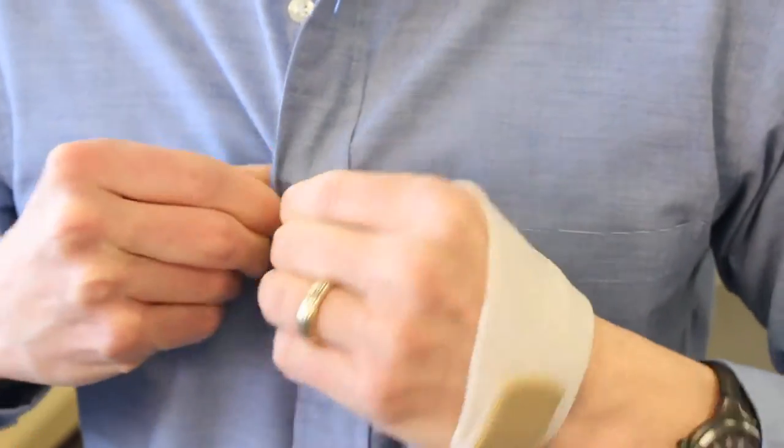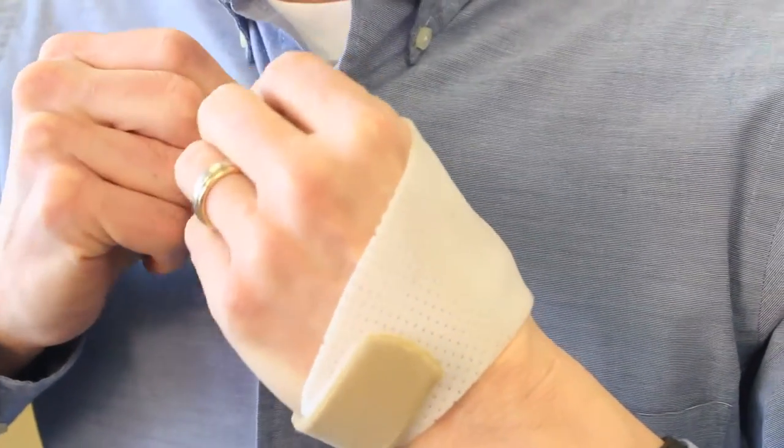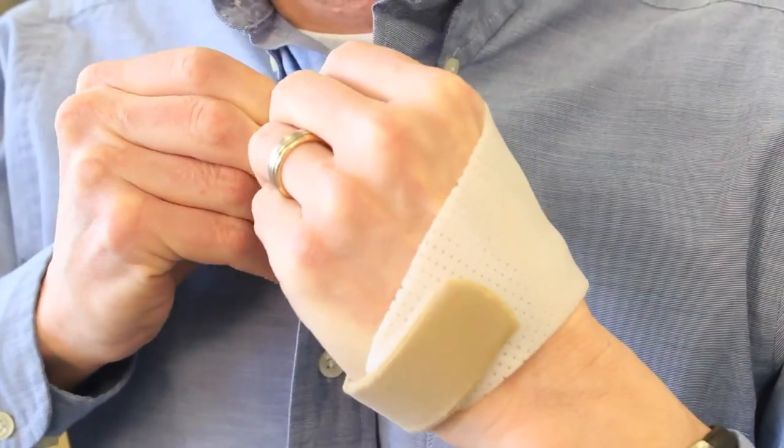Depending on the stage of their arthritis, most patients report significant pain relief from the first time they wear this splint and demonstrate better grip and pinch strength to perform daily activities.